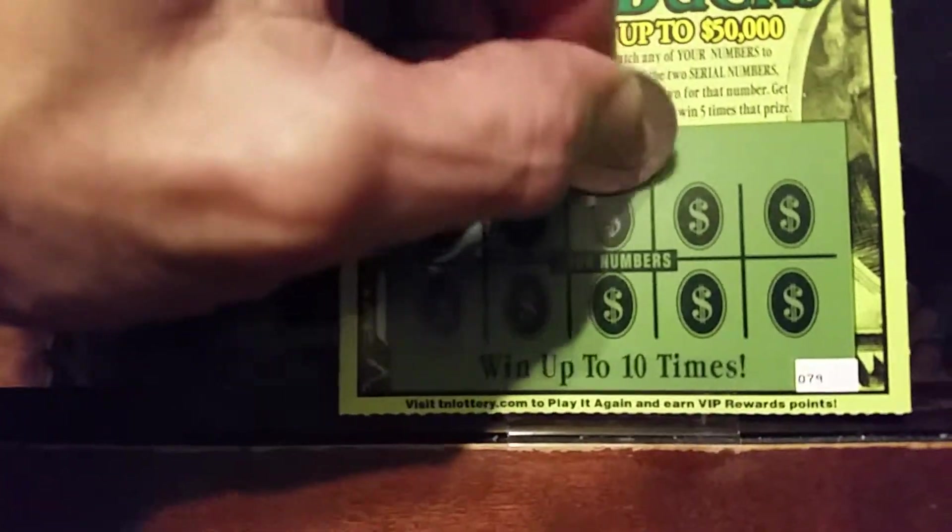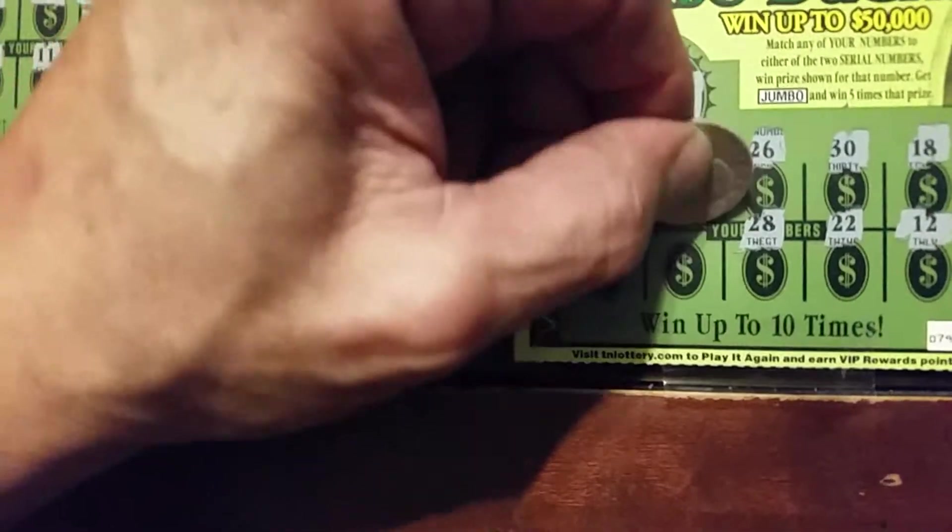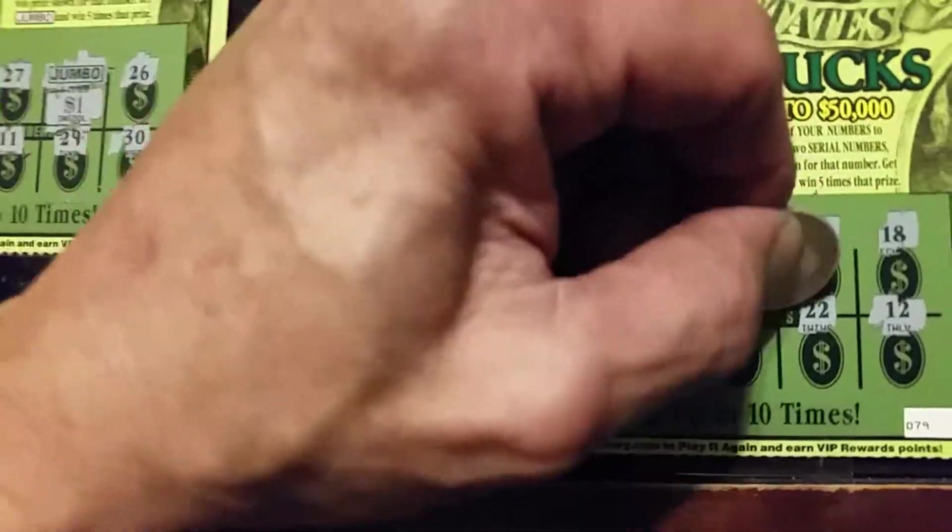Last ticket, winning numbers are 29 and 26. We've got a 26 — we've got a match! We've got a 30, 18, 12, 22, 28, 15, and 14. So we've got the one match on 26.